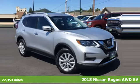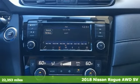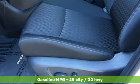Here's a 2018 Nissan Rogue. Nissan excites the senses so you can enjoy the journey — get ready for an impressive combination of features.